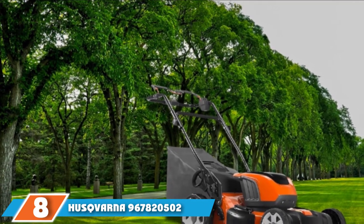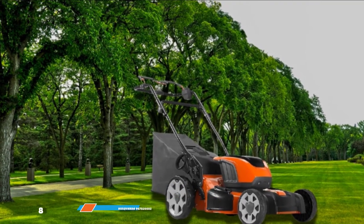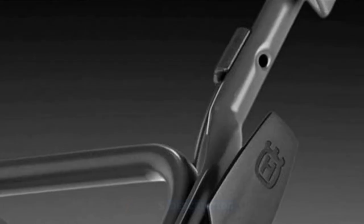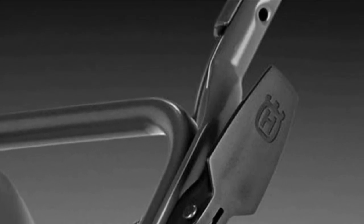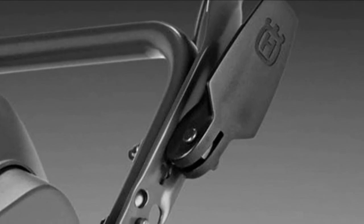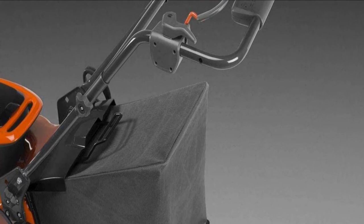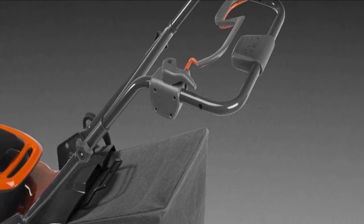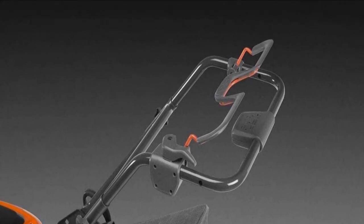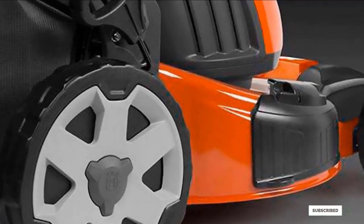The number 8 position is held by the Husqvarna 967820502L 121R self-propelled battery lawnmower. Husqvarna offers a wide range of choices from walk-behind mowers to riding lawnmowers depending on the size of your property. Some models have an innovative clear-cut cutting deck which can mow grass to precision, especially on uneven terrain. This brand also has a series of automated robotic lawnmowers designed to trim the grass on a pre-programmed schedule, adjusting periodically based on grass length to keep your lawn looking pristine.